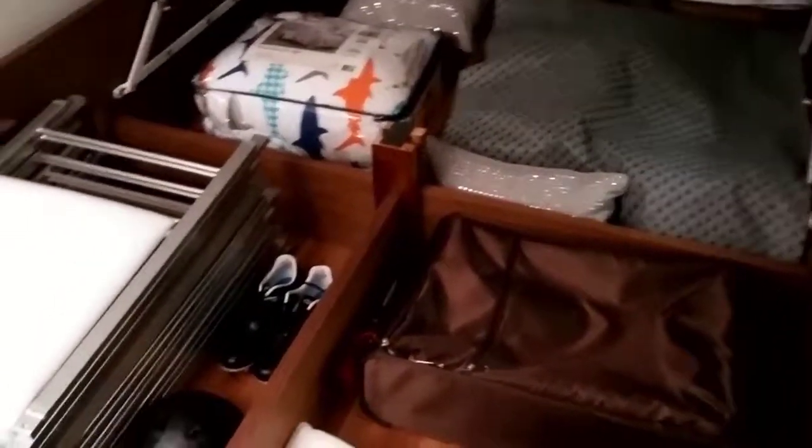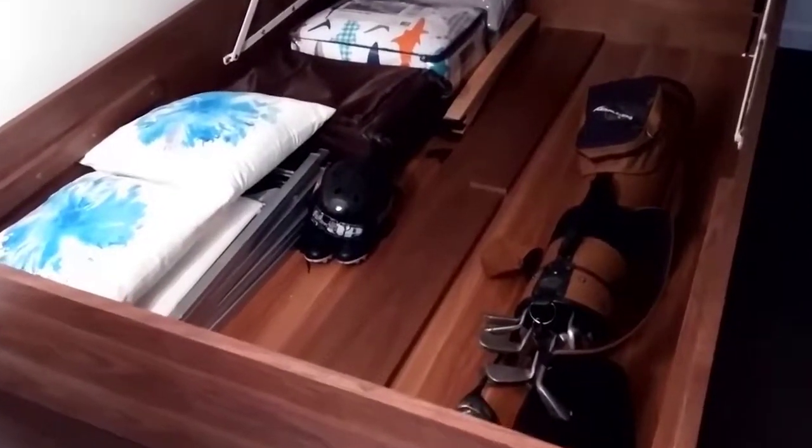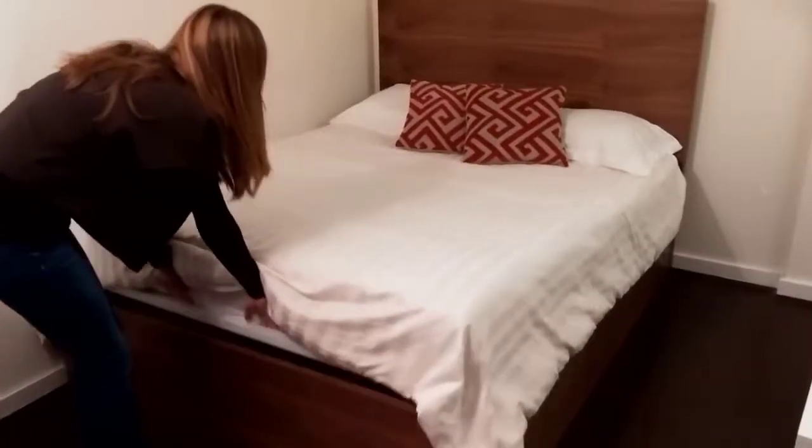Another advantage of this bed is its rounded corners, which not only avoids slipping of the mattress and sheets during sleep, but also protects the user from knocking over things accidentally.